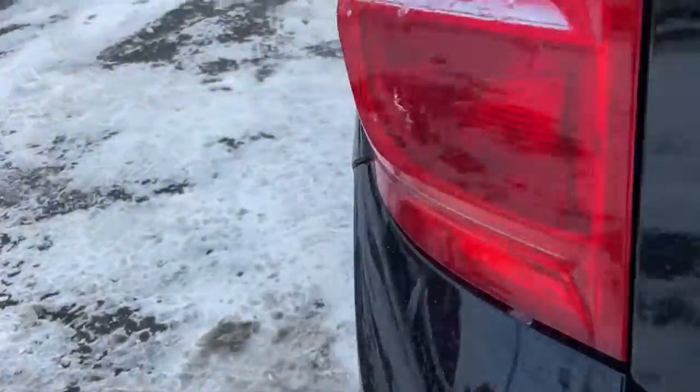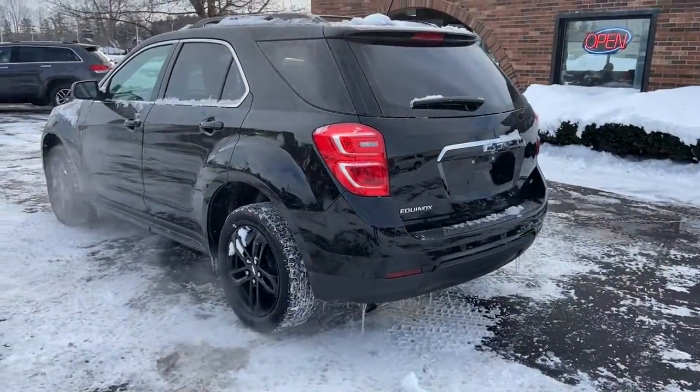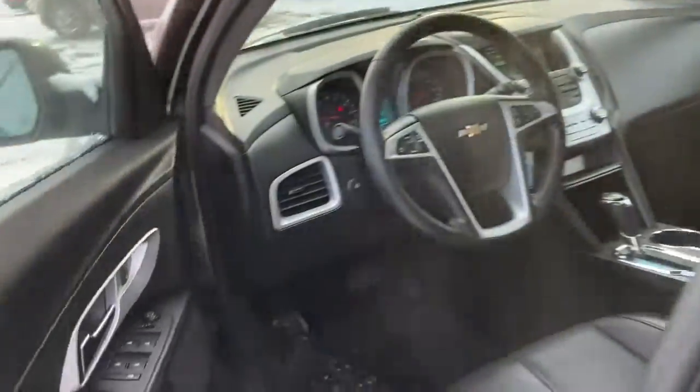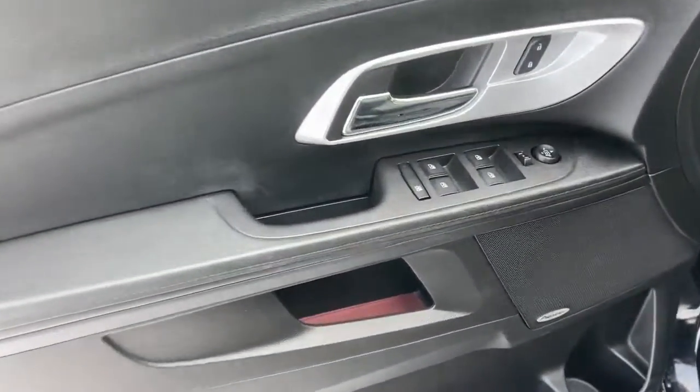These are just some of the great options this vehicle comes with: sunroof/moonroof, electronic stability control, aluminum wheels, trip computer, power windows, bucket seats, four-wheel disc brakes, and power steering.